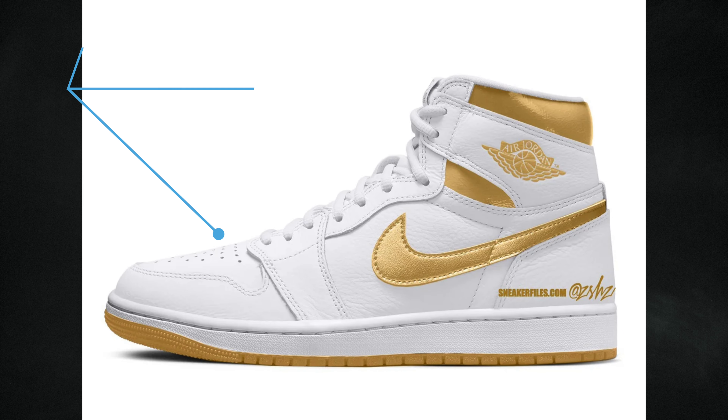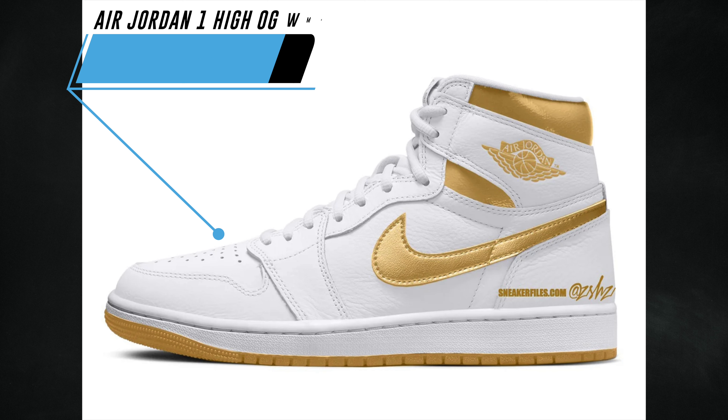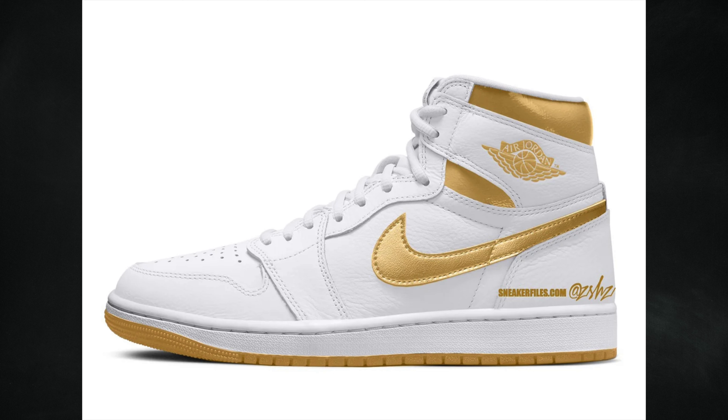This shoe could have a lot of potential — the Air Jordan 1 High OG Metallic Gold, another women's exclusive. The specific colorway is white, metallic gold, and gum light brown. More than likely they'll feature white throughout with metallic gold detailing and a gum rubber outsole, similar to the black and gold Air Jordan 1 from 2020 with some minor changes. Currently expected to debut spring 2024 at a retail price of $180.